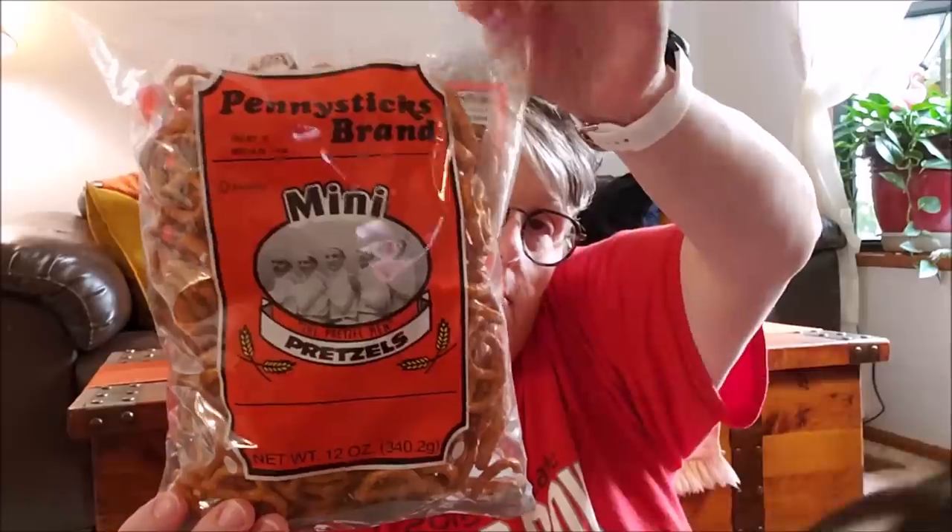I grabbed three bags of Bugles — I'm going to make a harvest mix for our Halloween party. The recipe calls for pretzels, Chex cereal, and Bugles. I grabbed three bags of Bugles and a bag of pretzels, and I'll get the Chex cereal at the grocery store. My niece makes this mix, but she doesn't make the syrup version I saw, which uses brown sugar and butter.